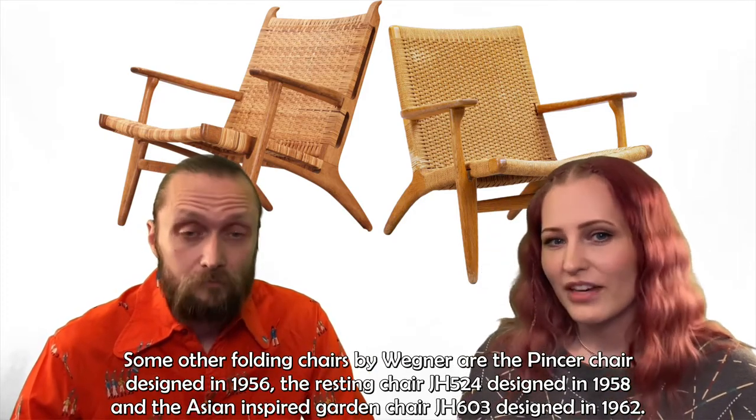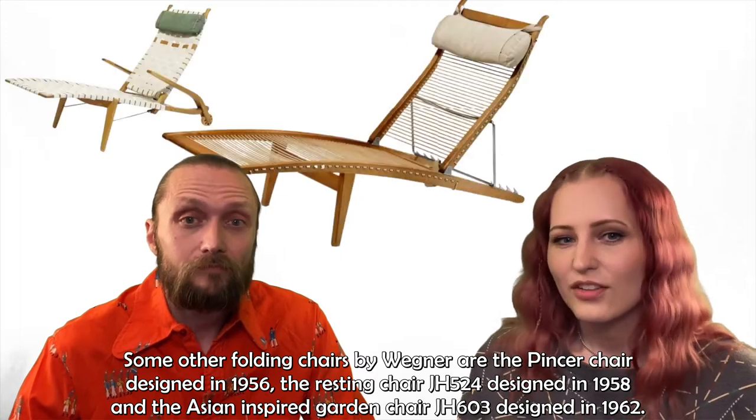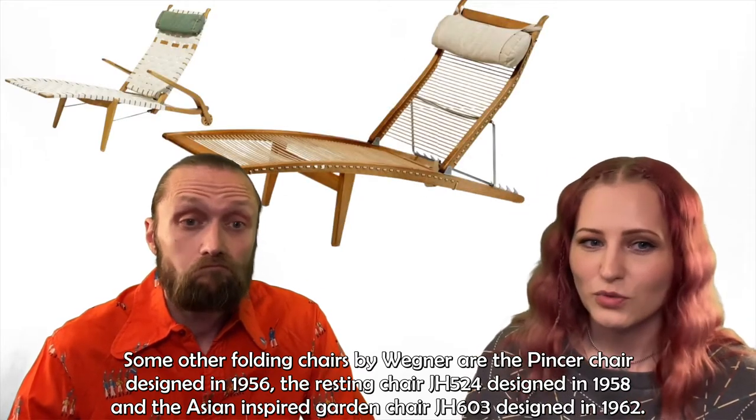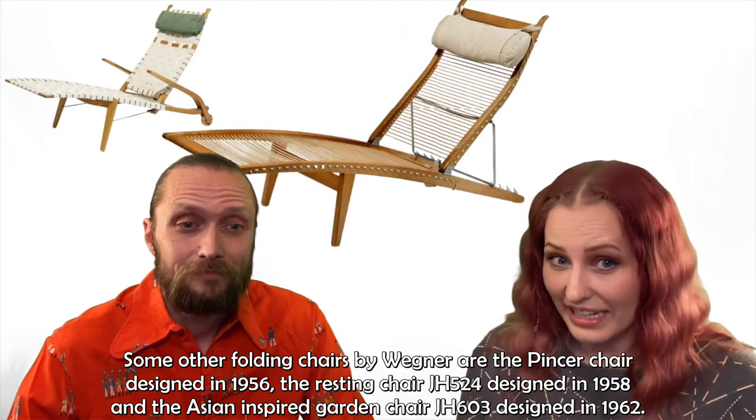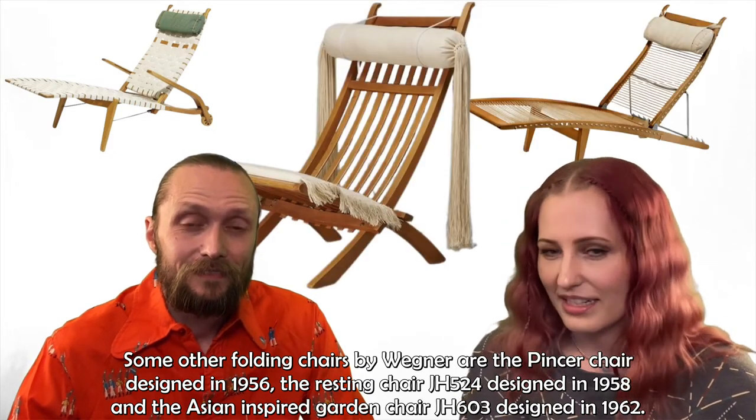Some other folding chairs by Wegner are the pincer chair, designed in 1956, the resting chair JH-524, designed in 1958, and the Asian-inspired garden chair JH-603, designed in 1962.